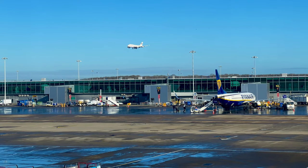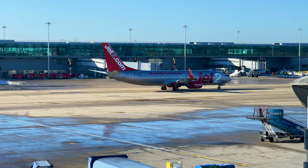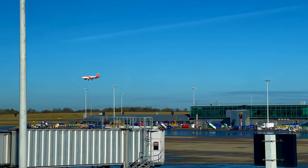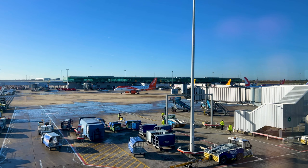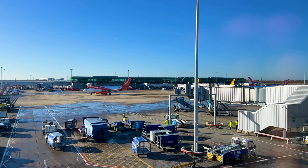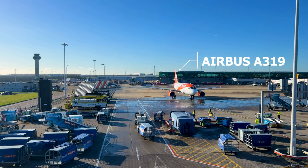Time for a bit of plane spotting before the flight. Nice to see a 747 coming in to land. Jet2 off to somewhere sunnier, perhaps. And here comes our EasyJet flight for today. What an incredible day it is today to fly — look at those blue skies, absolutely gorgeous. And our ride for today is this EasyJet Airbus A319.